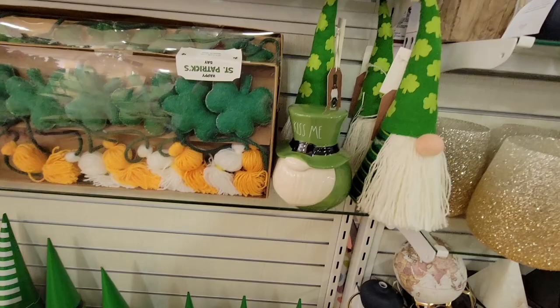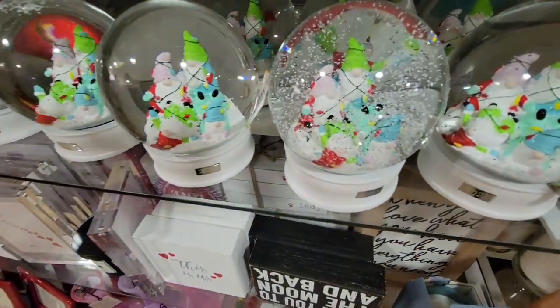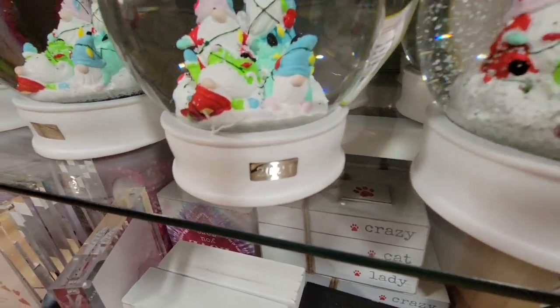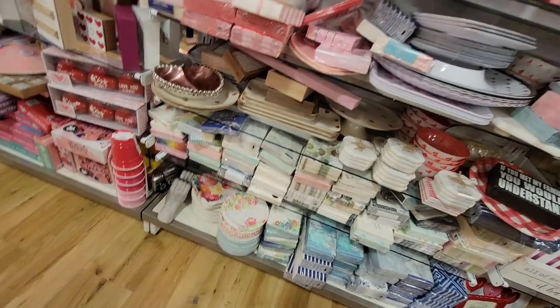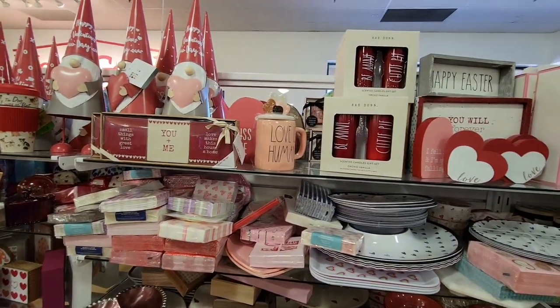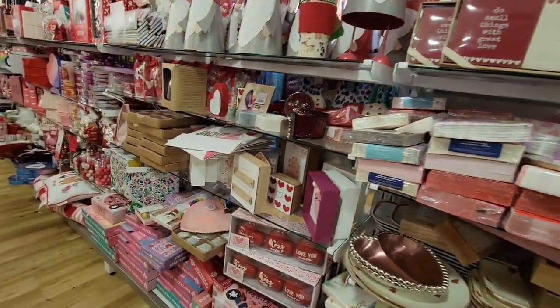If you are huge into decorating for the holidays — speaking of holidays, these are Christmas items from 2021. They were $14.99 and not on clearance. Those should be on clearance — they were last year's Christmas items. Mark them down!